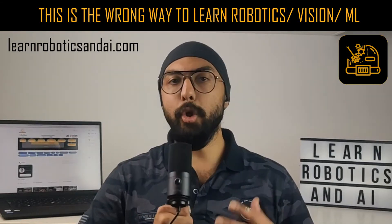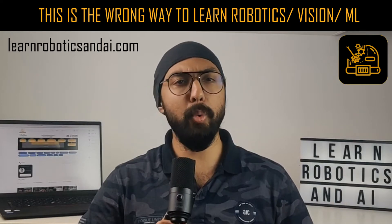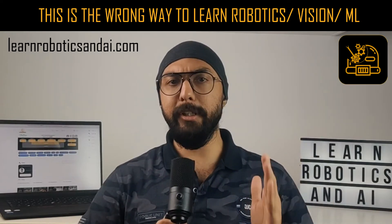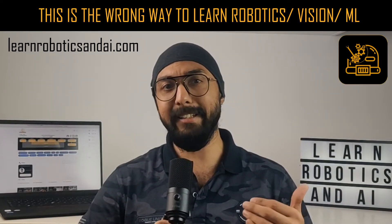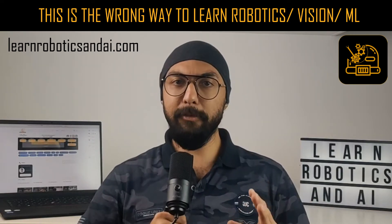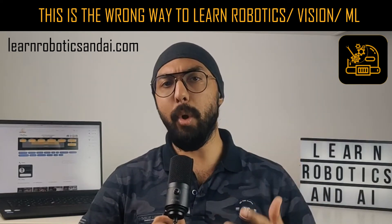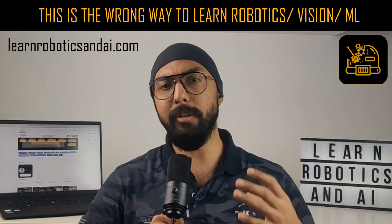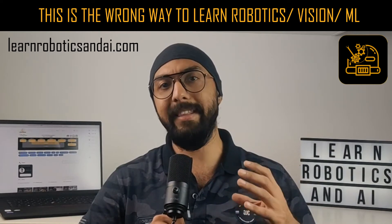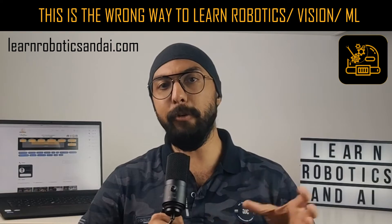You're learning robotics all wrong. You attend lectures from universities, take up their assignments, maybe do a small project, or maybe you go through courses one after another thinking that the more courses you do, the better you would become at robotics. None of these methods are efficient ways to learn robotics. If you're enrolled at a university, you learn all the concepts, all the theory, do some assignments, give an exam, and then few months or weeks later you start forgetting many of the concepts.